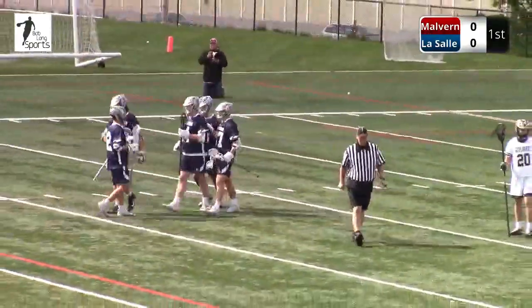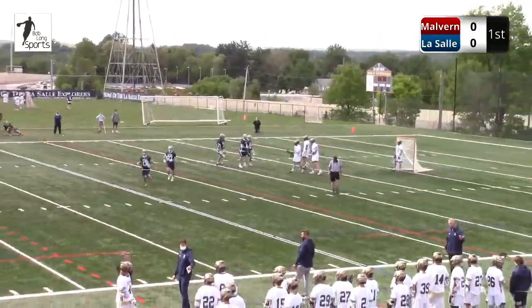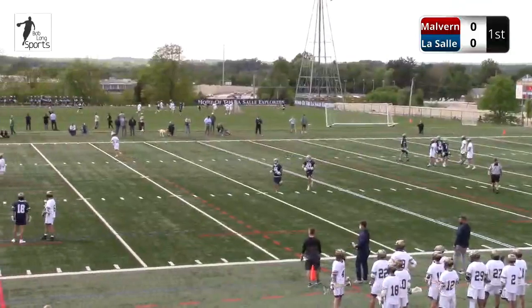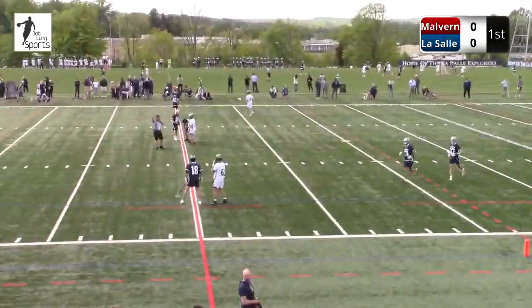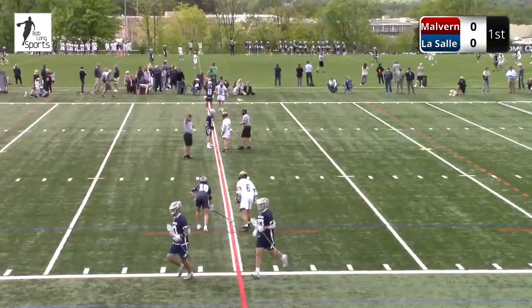You'll see the feed here from Will Peden — this kid is an assist machine. He draws two quickly, backside to McGill, the lefty. All he has to do is catch, fake once, and finish. And it is 1-0 Malvern Prep.